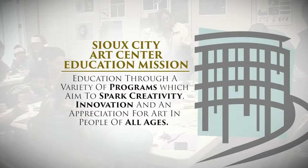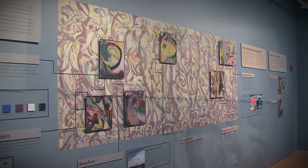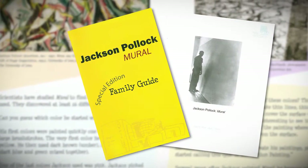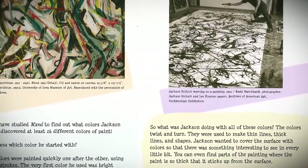Educating the public at the Sioux City Arts Center begins with its exhibitions. We pride ourselves in making our exhibitions accessible to the public, so everything we put on our walls includes educational materials. We produce family guides, like this one on the Jackson Pollock exhibition, so that parents can bring their younger children and talk about the artwork with them.